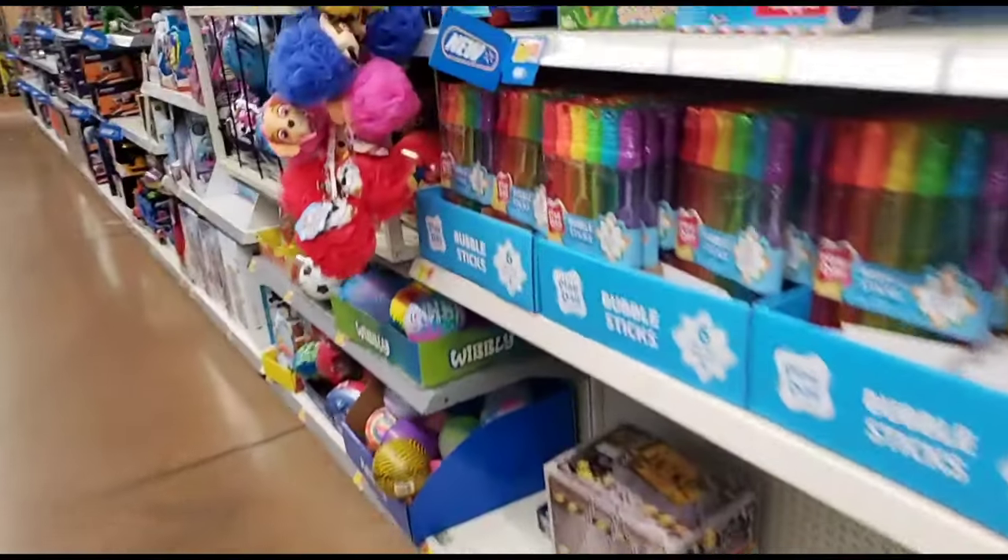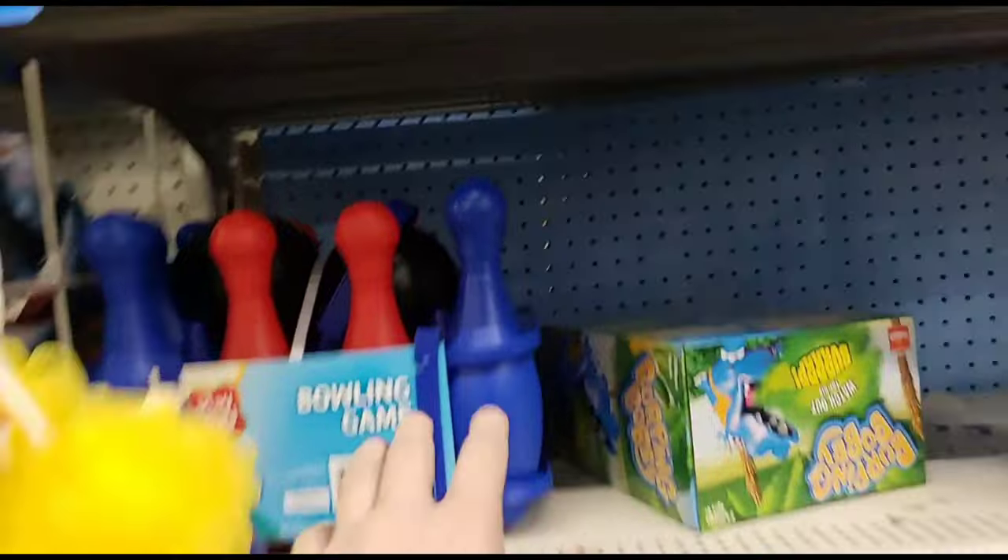Let's check out the next Walmart on Dawes Road and see if they got any DC figures - maybe some Robin Crows or an infected Superman. Let's see what they got.